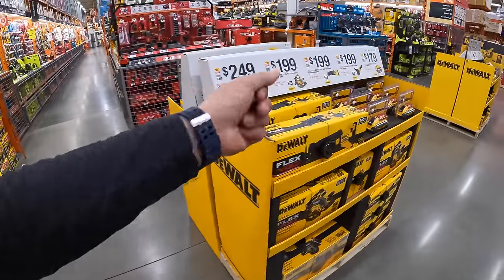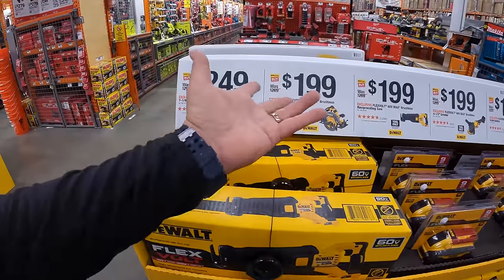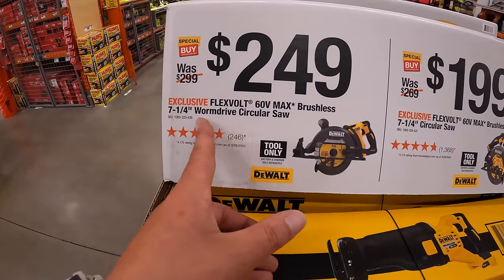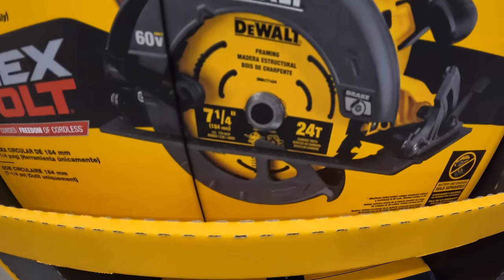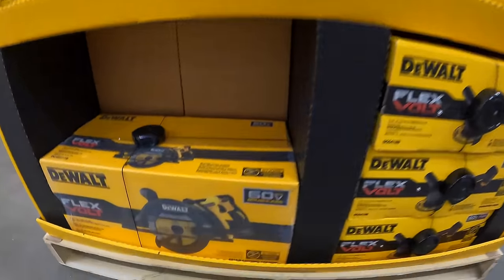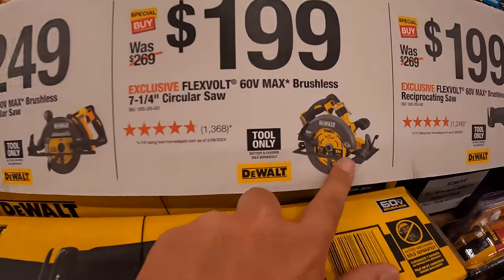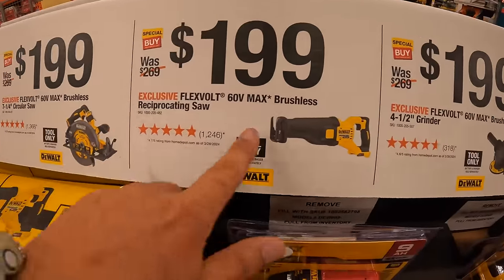I love that they're having Flex Volt sales. They do have the Flex Volt 60-volt max brushless 7¼-inch worm-drive-style circular saw for $249 — that's actually this one here. Then for $199, the Flex Volt 60-volt max brushless 7¼-inch circular saw. And $199 for their Flex Volt 60-volt max brushless full-size reciprocating saw — I have not bought this tool so I can't speak to it.